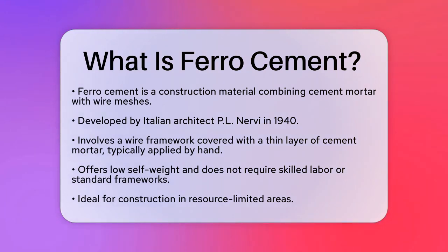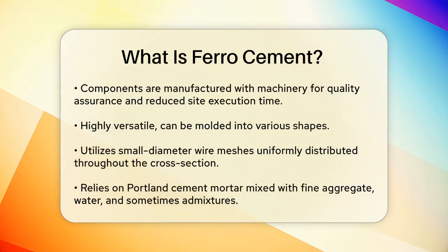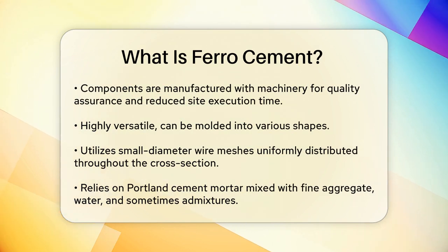One of the key advantages of ferrocement is its low self-weight and the fact that it doesn't require skilled workers or standard frameworks. This makes it an ideal choice for various construction projects, especially in areas where resources are limited. The components are manufactured using proper machinery setups, ensuring quality and reducing execution time on site.